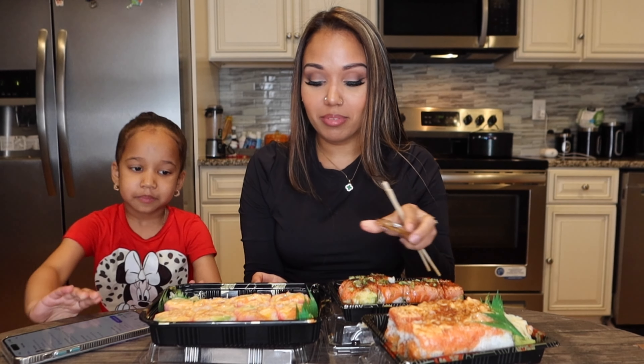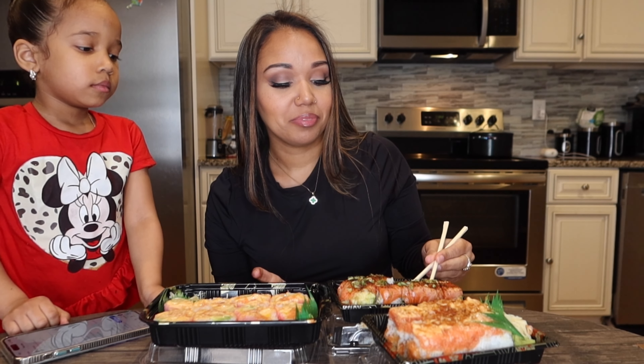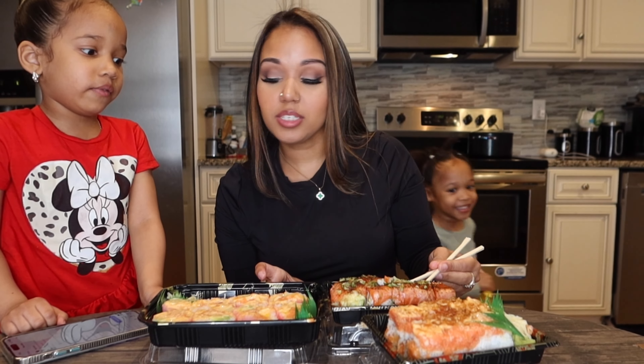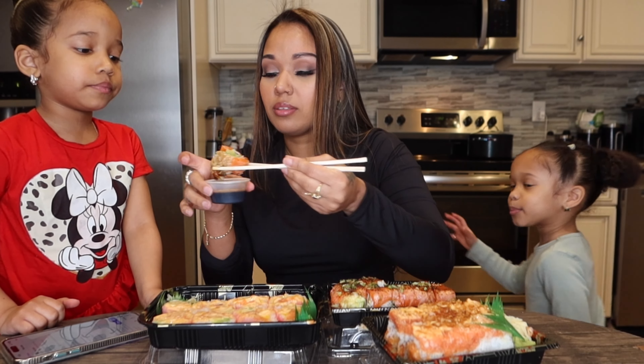Okay, you don't need to get comfortable, Nia, because you're going right back up! So this is the Sashimi Salmon roll. Yep, I like it!